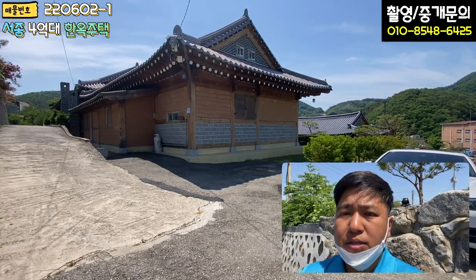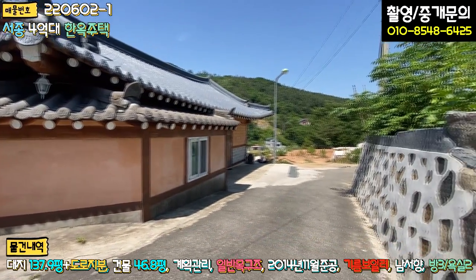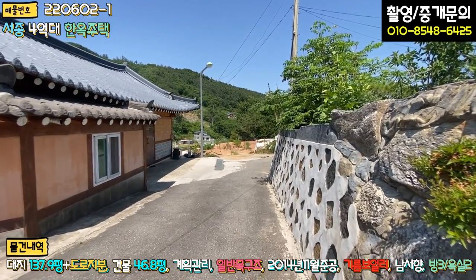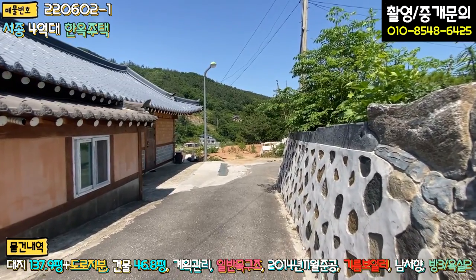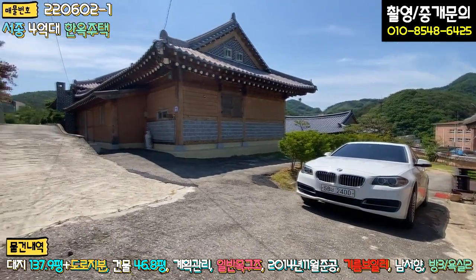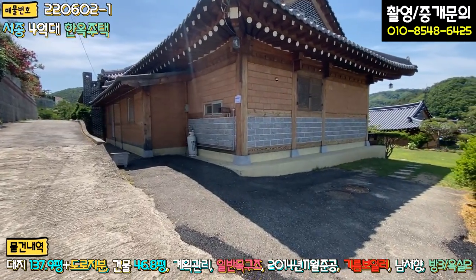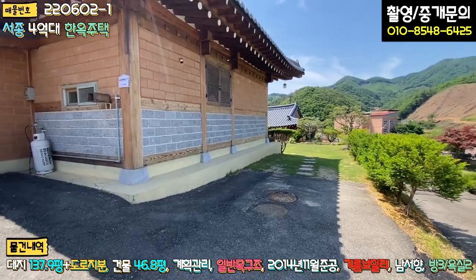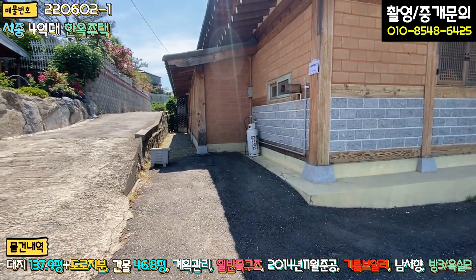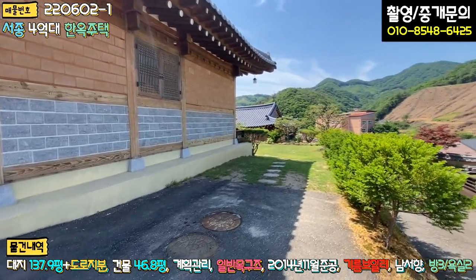외관부터 한번 보도록 하겠습니다. 메인 진입로로 들어오시는 길이 일부 구간이 폭이 좁긴 하지만 전혀 문제는 없습니다. 들어오시면 첫 번째 집, 두 번째 집이 있고요. 좌측에 시멘트 포장, 우측에 아스콘 포장 구역에 주차하시면 되는데, 정화조 있는 이 부분에 후진 주차하시면 두 대, 좌측 소형 차량 한 대, 총 세 대 주차가 가능합니다.